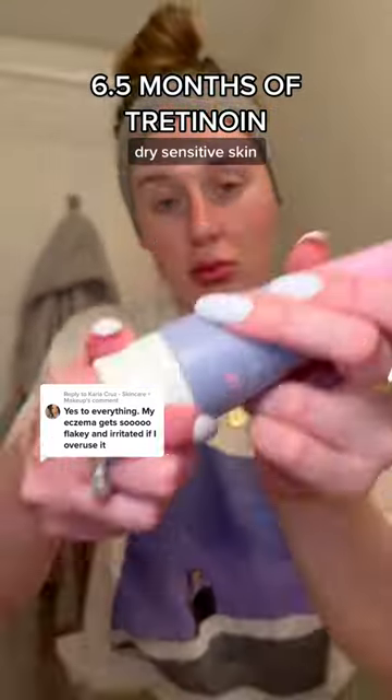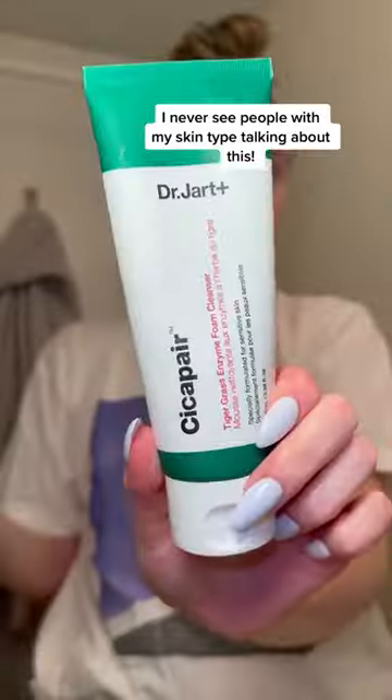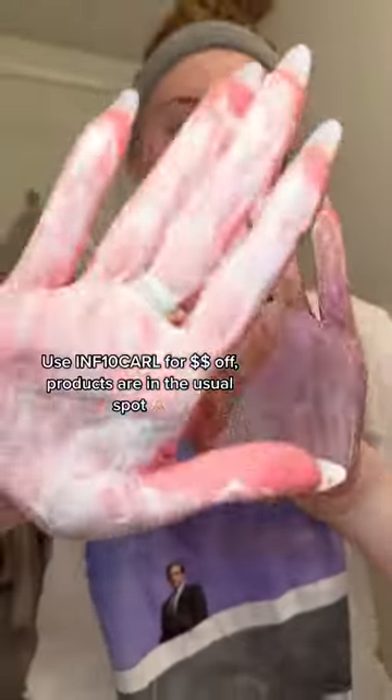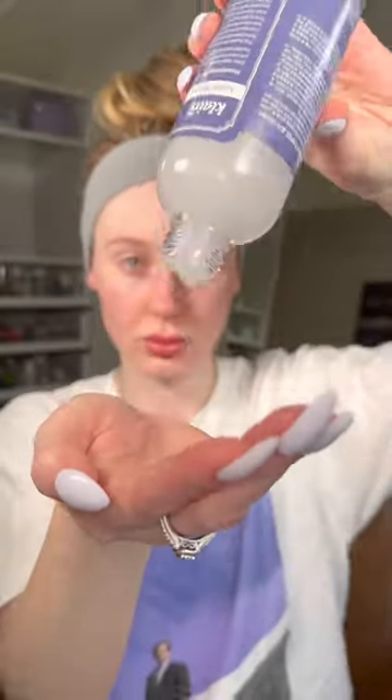Six and a half months ago I started tretinoin as somebody with very dry, sensitive, eczema-prone skin. Here is more stuff that people rarely talk about but is definitely worth mentioning. Recently I went from struggling to use it once a week to using it up to three times a week with very minimal issues.